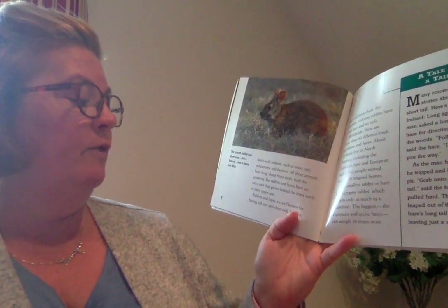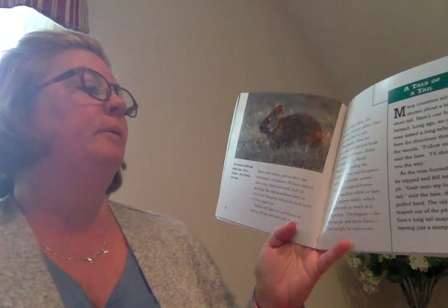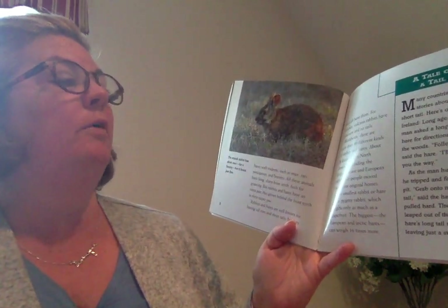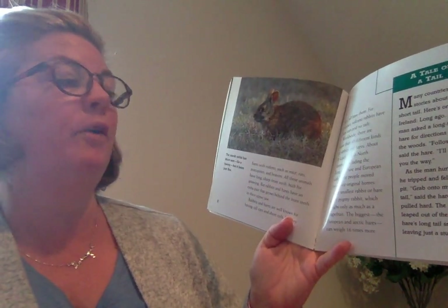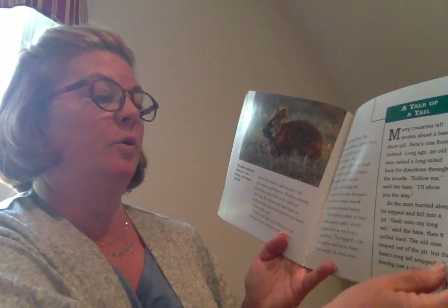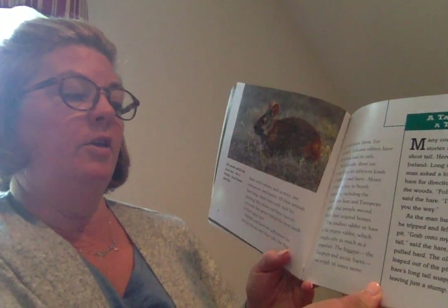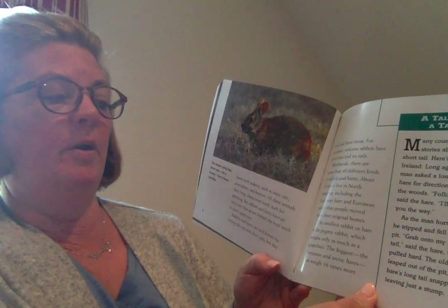Rabbits and hares are well known for having tall ears and short tails, but they don't all have them. For instance, volcano rabbits have short ears with no tails. Worldwide, there are more than 40 different kinds of rabbits and hares. About 20 kinds live in North America, including the European hare and European rabbit that people moved from their original homes.